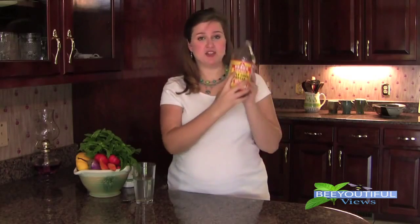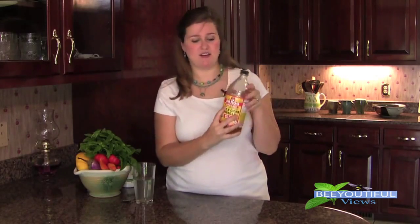The main thing is make sure it says raw on the label, because the regular kind that's been pasteurized is not going to get you the same effect as the raw. This seems to keep the pH of the stomach balanced pretty well and is a good preventative maintenance thing to do.